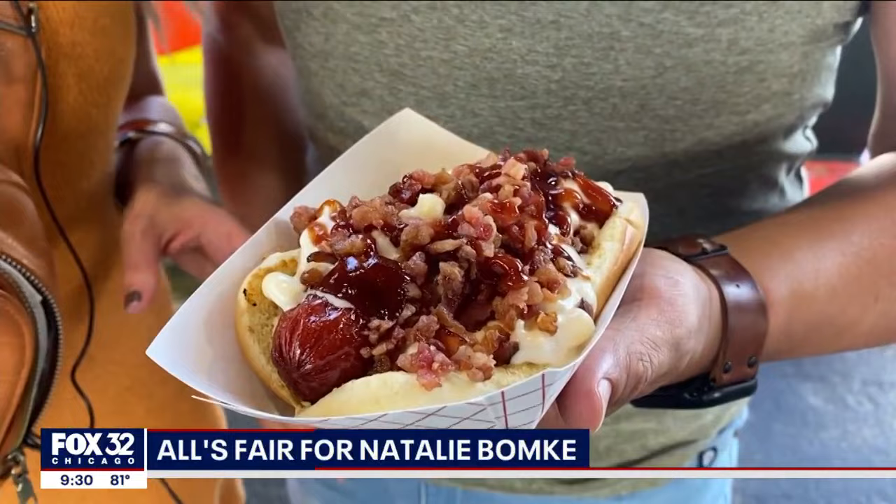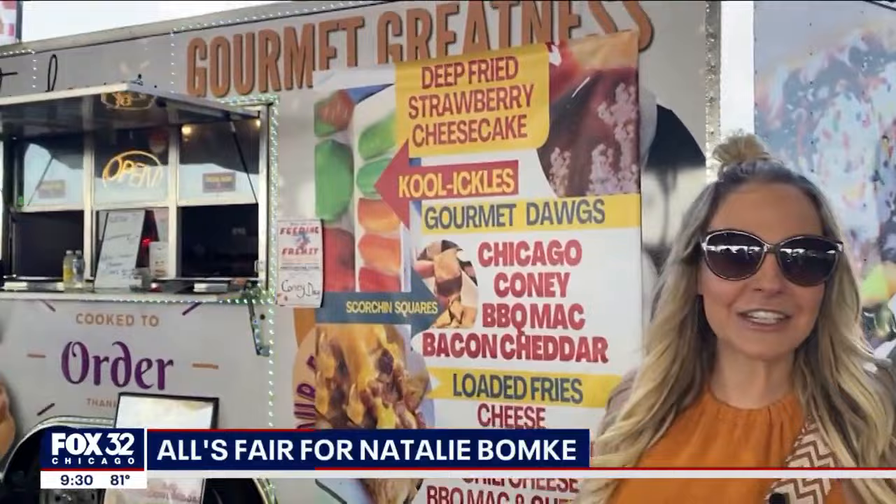My brother and I found one of the craziest food combinations here at this year's Illinois State Fair — it is a barbecue mac and cheese hot dog. Looks delicious. And you can get yours at the Reich Food Pavilion at Diggity Dogs.